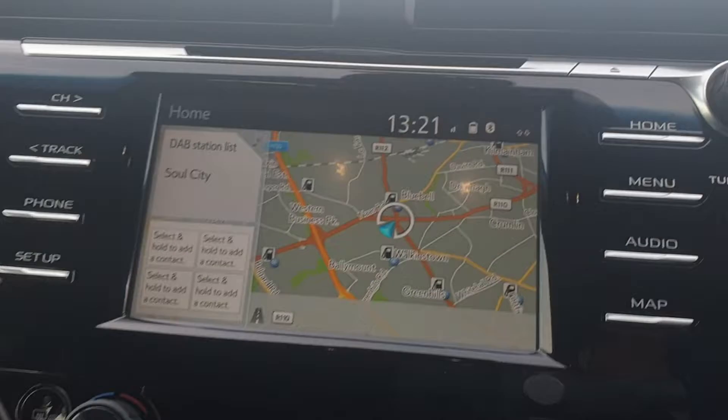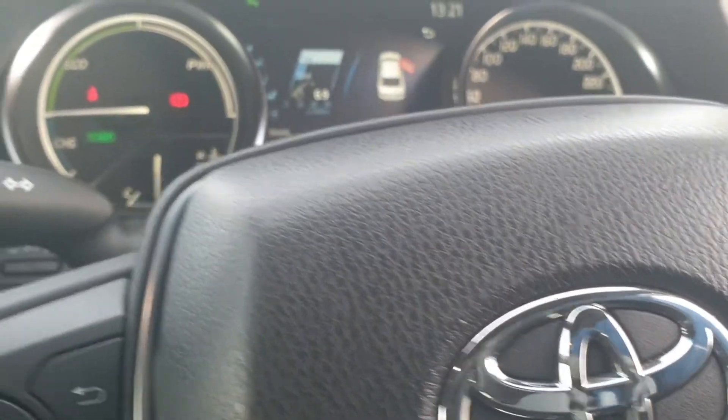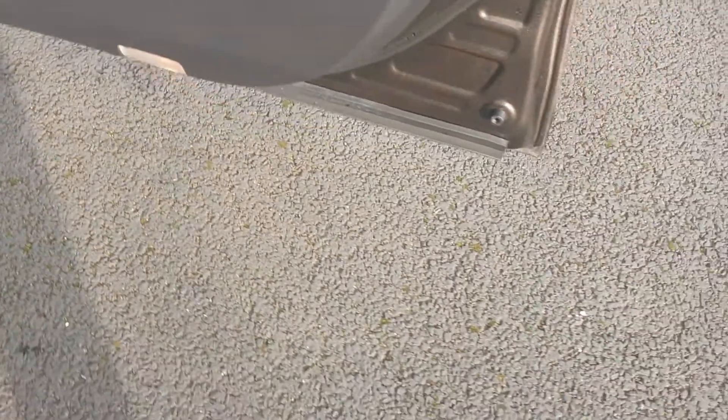There's full sat-nav, dual climate control, and a full multi-functional steering wheel. There are only 13,000 kilometers on this car, and it has full electric windows with electric folding mirrors.